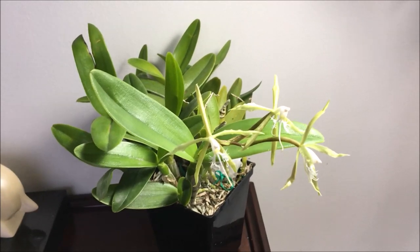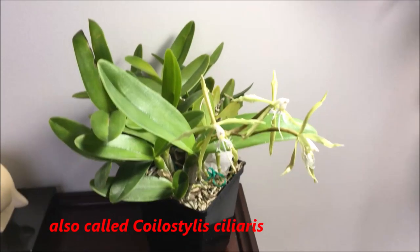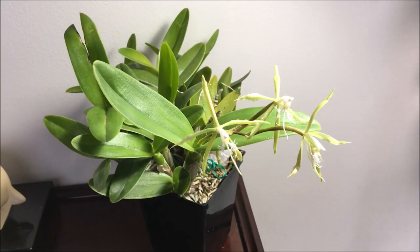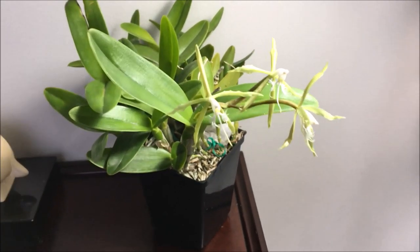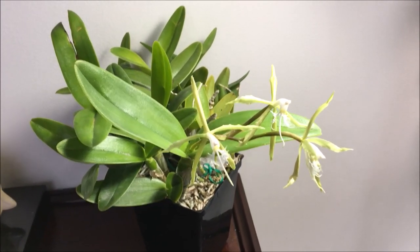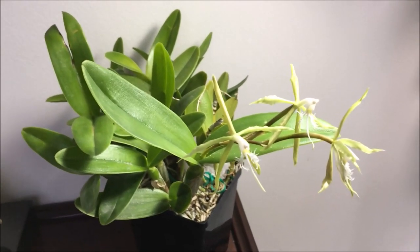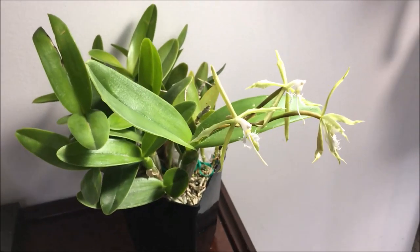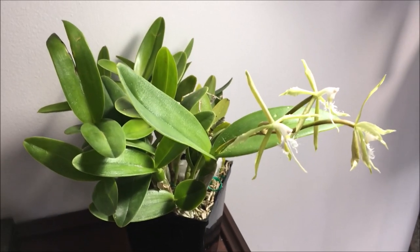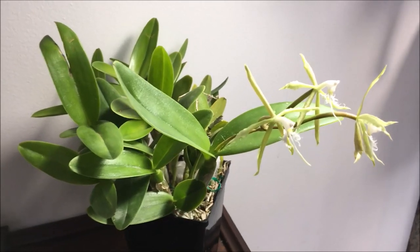I'm talking about Epidendrum ciliare. This video is particularly for Ed of Ed's Orchids, and I think it's Todd who might also have one, but I don't think anybody else has a very compact version of this plant. If you search 'Epidendrum ciliare compact plant' you'll see it looks quite different from the larger variety that most people have.